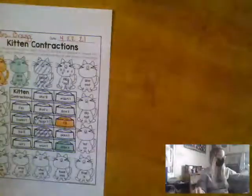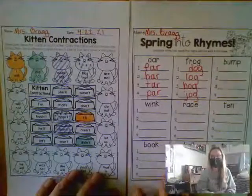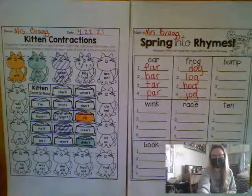So make sure you're doing your best work on both of these pages, and I look forward to seeing your work. Goodbye, friends at home. Bye!